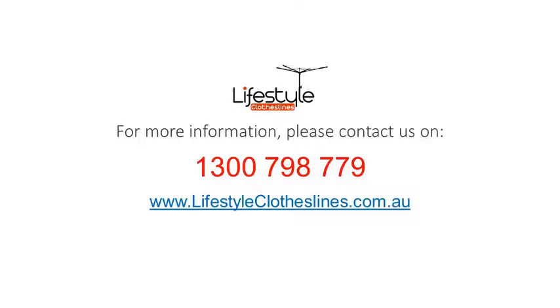For any further information, tips or advice on finding the perfect clothesline or washing line for your Hillcrest home in Adelaide, please feel free to visit us online today at lifestyleclotheslines.com.au. If you need to speak to a clothesline specialist about your specific needs or situation in the Hillcrest area, you can phone today on 1300 798 779.